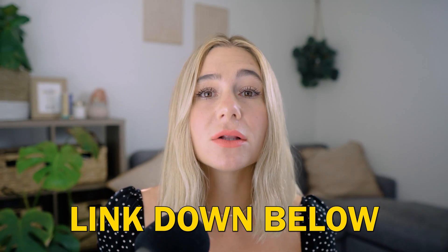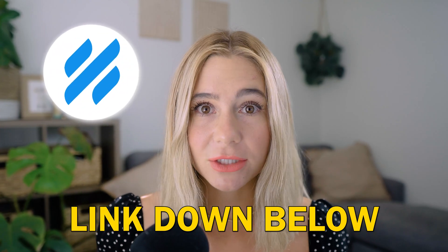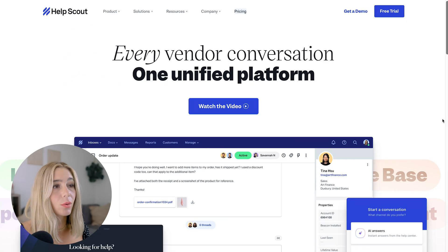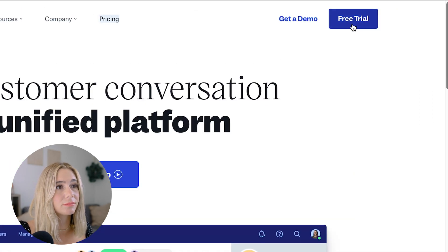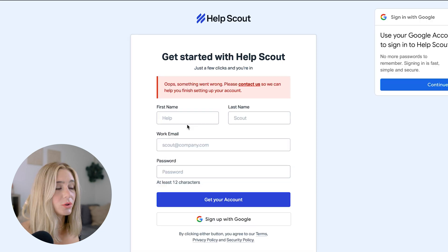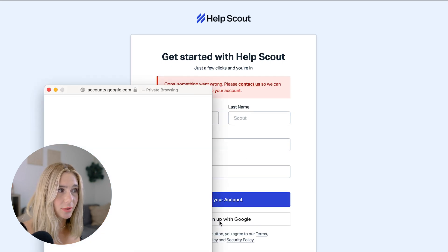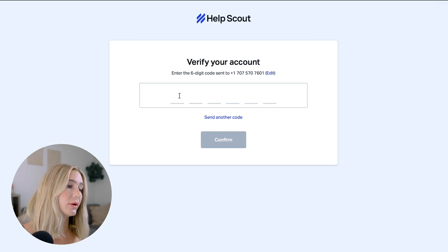Let's go over how to sign up and take a quick tour of the platform. Click our exclusive link in the description to get started with Help Scout's free trial. Once you click that link, it'll bring you to the page where you'll click free trial. You can sign up with email or with Google. Enter your first name, last name, email, and password, then set up a phone verification code.